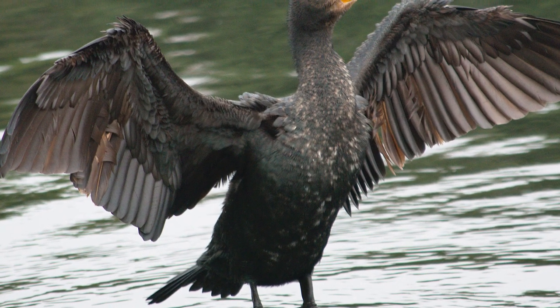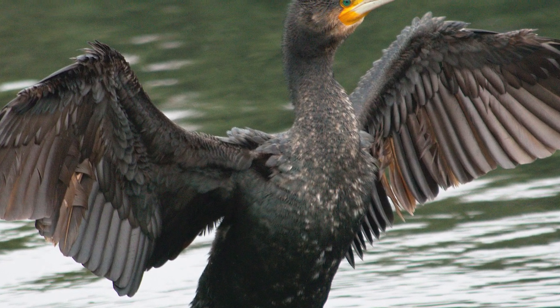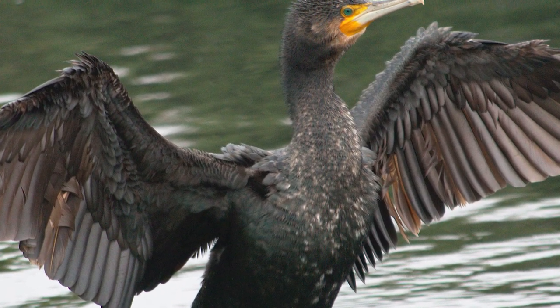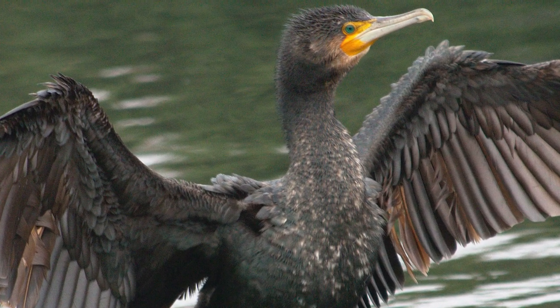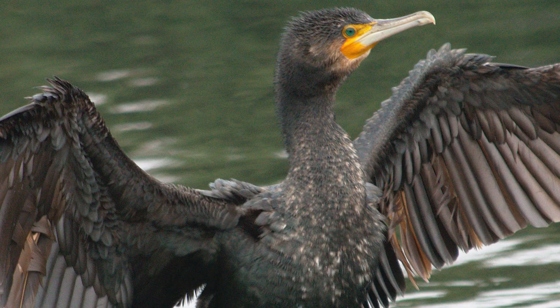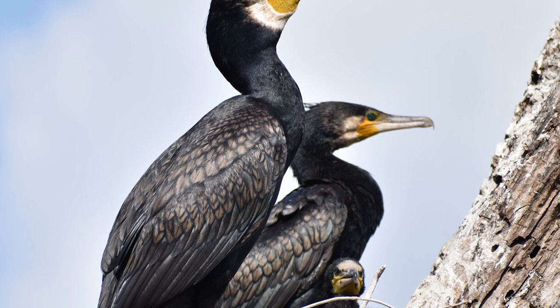After a bout of fishing, shags must then spend a lot of time afterwards perched with their wings spread out, preening and drying their feathers as they are not waterproof, thus meaning that they get waterlogged and cold quicker than other diving seabirds, explaining their said behaviour.